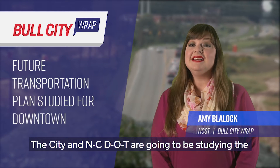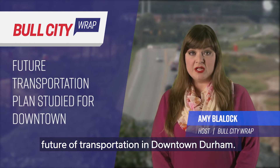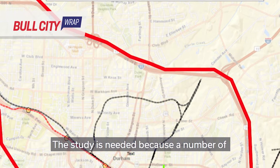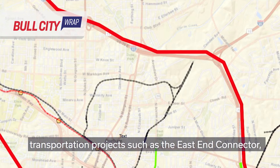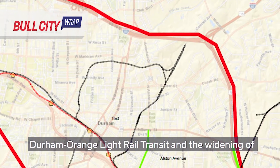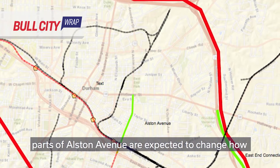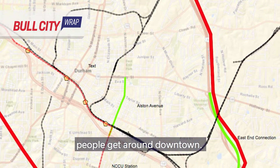The City and NCDOT are going to be studying the future of transportation in downtown Durham. The study is needed because a number of transportation projects, such as the East End Connector, Durham-Orange Light Rail Transit, and the widening of parts of Alston Avenue, are expected to change how people get around downtown.